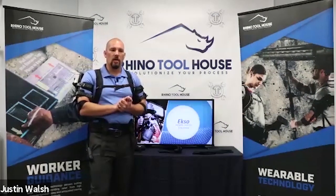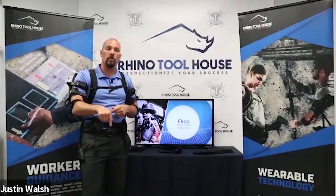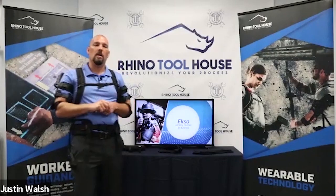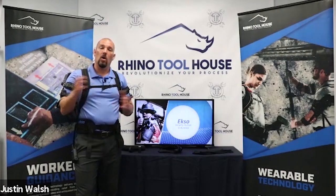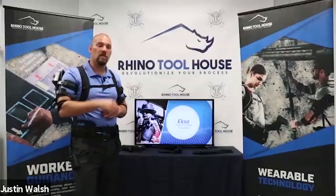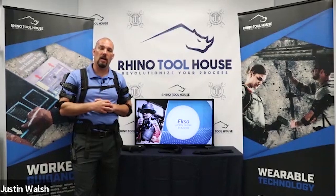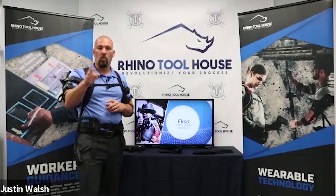We'll be back tomorrow in Concord, North Carolina to talk about training AR — helping your operators become more proficient at assembly processes and testing them. Tomorrow at 2 PM Eastern Standard Time. Check out our YouTube channel — Rhino Toolhouse — for all past sessions. If you have questions about the Exo Vest by ExoBionics, reach out to your sales engineers. Thank you, stay tuned, and have a wonderful day.